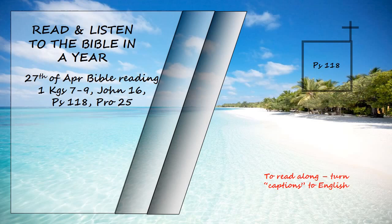When hard pressed, I cried to the Lord. He brought me into a spacious place. The Lord is with me; I will not be afraid. What can mere mortals do to me? The Lord is with me; he is my helper. I look in triumph on my enemies. It is better to take refuge in the Lord than to trust in humans. It is better to take refuge in the Lord than to trust in princes.